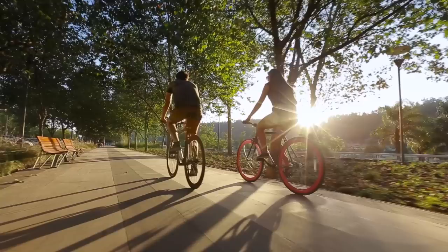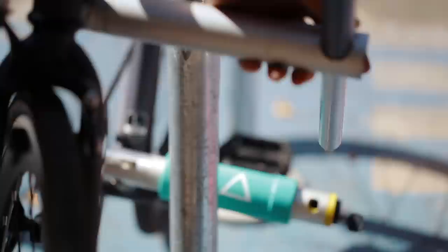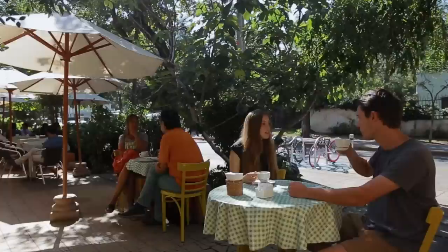We have created a bike that at first glance looks like any other. But in less than 10 seconds it becomes the safest lock you can find. Your bike is your lock. And if someone tries to steal it, they must break it, rendering it useless. So now you don't have to worry about your parked bicycle.